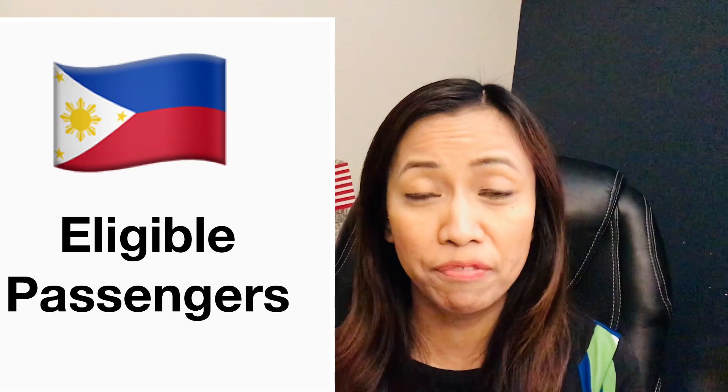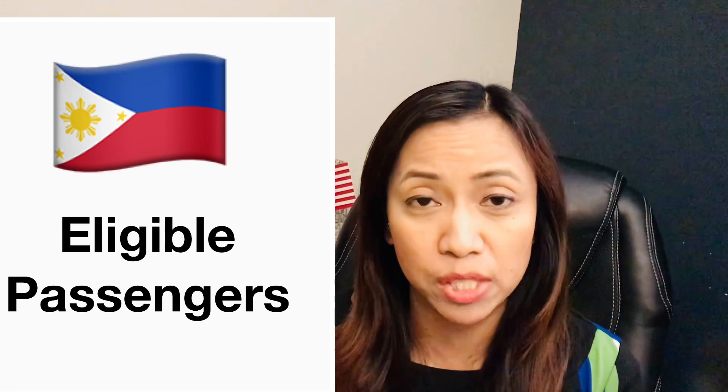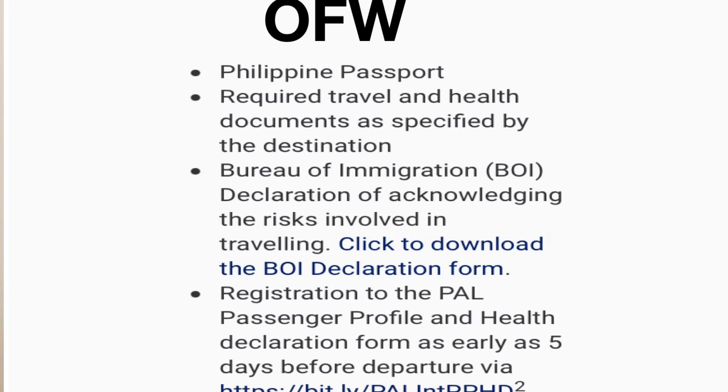Let's talk about the eligible passengers for departure from the Philippines. There are different categories, so make sure you familiarize yourself with the requirements for your passenger type. For Overseas Filipino Workers: a Philippine passport is required, along with travel and health documents as specified by the destination, a Bureau of Immigration declaration acknowledging travel risks, and registration with Philippine Airlines including the passenger profile and health declaration form at least five days before departure.